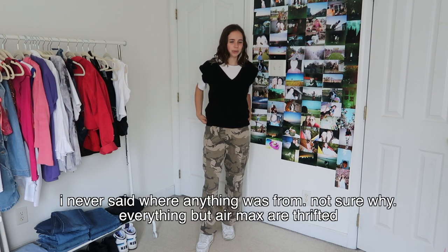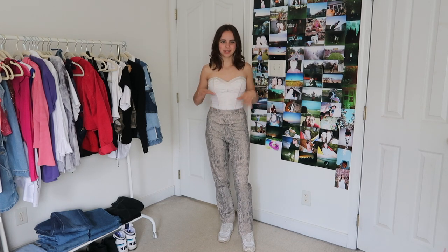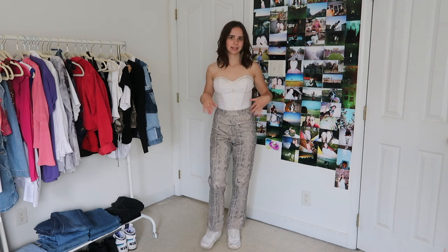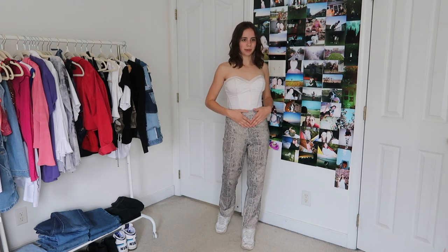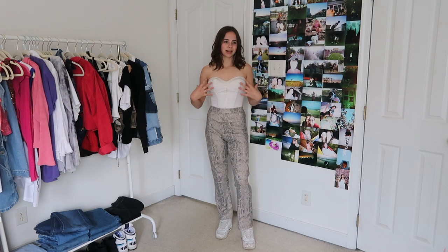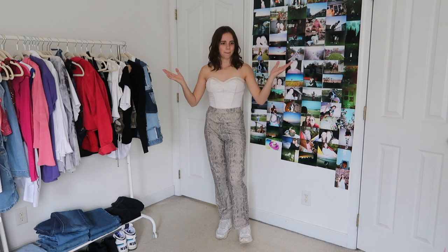For the last and final look I've got this little corset top that is thrifted, and then these little snakeskin pants that are also thrifted, with my Air Maxes. I really like how this outfit looks. The only thing I kind of wish is that the pants were a little bit looser because you can kind of see the bottom of the corset through them — and also with a tighter top I prefer looser bottoms. I like how the shoes match the corset and kind of make the snakeskin pants really pop.